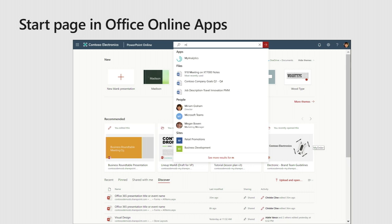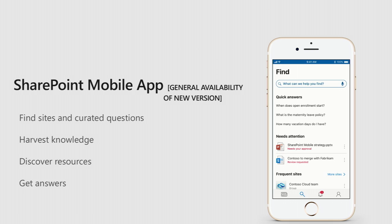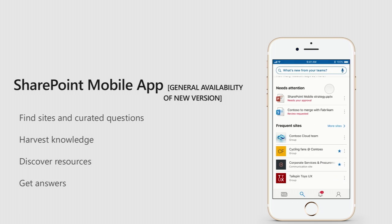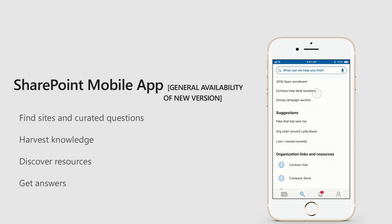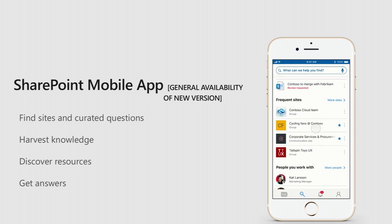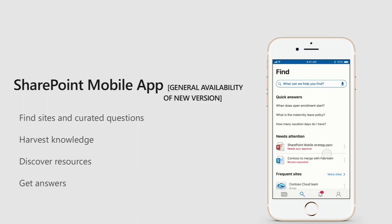The start page in Office online apps has the search box moving up to the top, again leveraging the graph, bringing up Word documents as well as people, SharePoint sites, and so on — different pieces of Office 365 content together in one query. The SharePoint mobile app also had a significant update a few months ago and made search a prominent part of the experience.